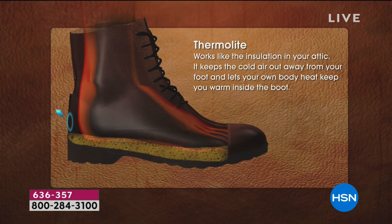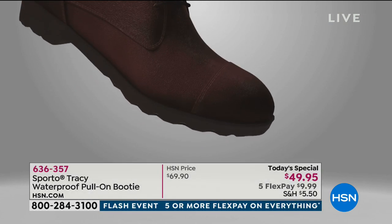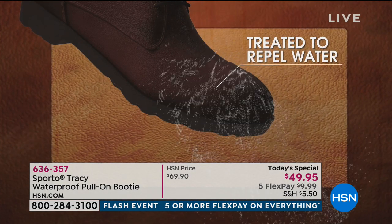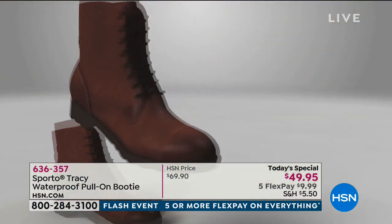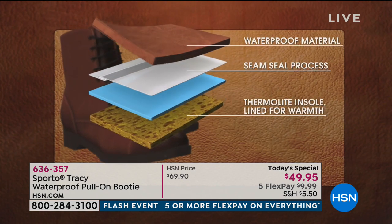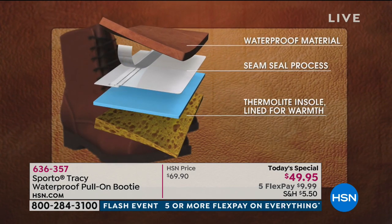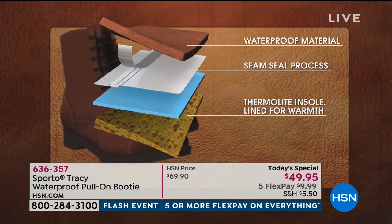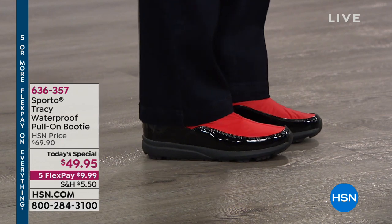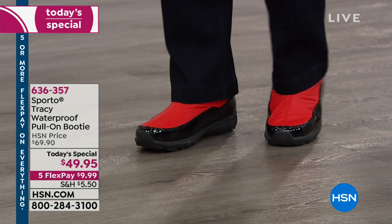The fabrics actually repel water, making these genuinely waterproof. There's also a double seal between the upper and the outsole, plus multiple layers including the Thermalite built into the footbed. That Thermalite locks in your own body heat to keep your toes warm without overheating — because cold toes are not happy toes.